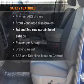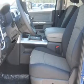And for your peace of mind, the following safety equipment is included: front ventilated disc brakes, passenger airbag, curtain head airbags, and stability control.